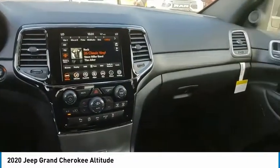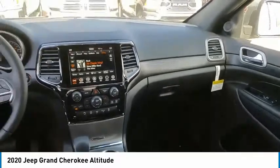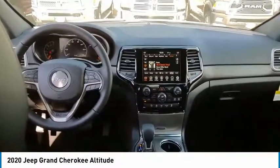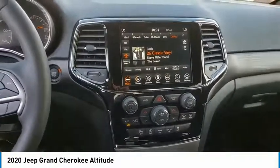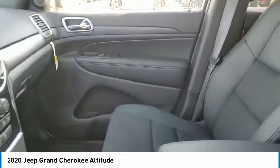This vehicle has less than 100 miles. Here are some of this vehicle's great options: electronic stability control, brake assist, traction control, remote keyless entry, fog lights, four-wheel disc brakes.